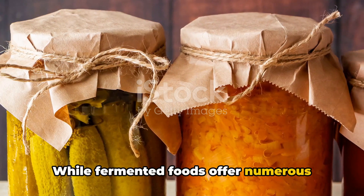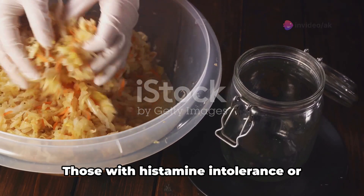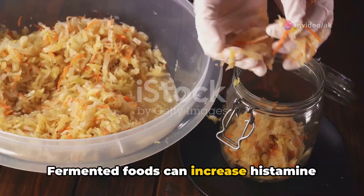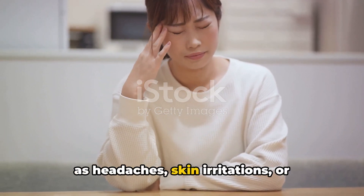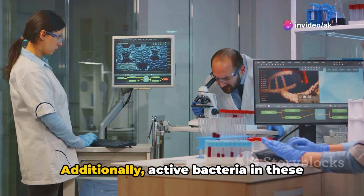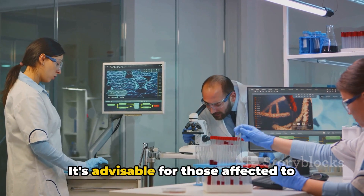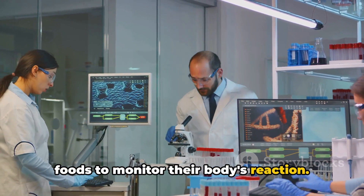While fermented foods offer numerous health benefits, certain individuals should approach them with caution. Those with histamine intolerance or compromised immune systems need to be particularly careful. Fermented foods can increase histamine levels in the body, causing symptoms such as headaches, skin irritations, or digestive problems in sensitive individuals. Additionally, active bacteria in these foods may increase the risk of infections for those with weakened immune systems. It's advisable to begin with small amounts of fermented foods to monitor your body's reaction.